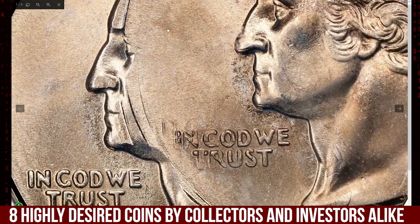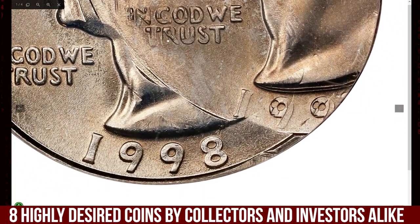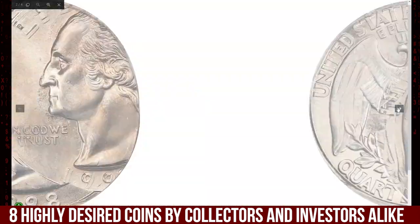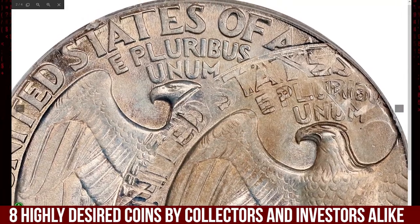High grade error coins with such noticeable mistakes are particularly desirable, and this coin could fetch a significant price at auction. Similar examples have sold for several thousand dollars depending on demand and the specific nature of the error.